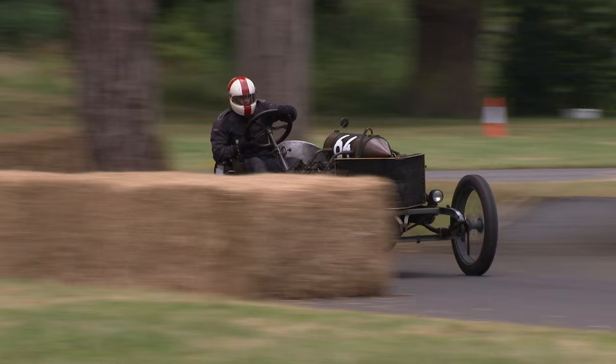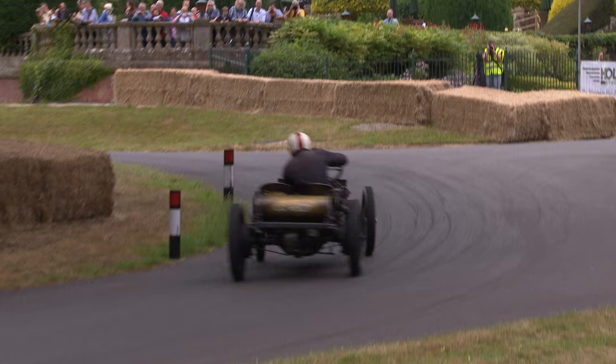Among the amazing variety of machinery at the hill climb, this has to be the oldest — a 110-year-old Darracq. Mark Walker, not only thrashing it up the hill, but also driving it to and from the event on the public highway.